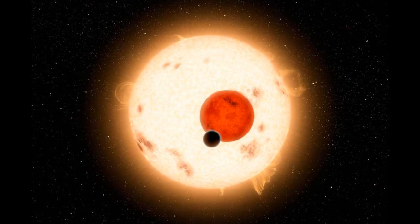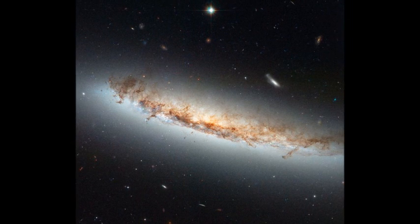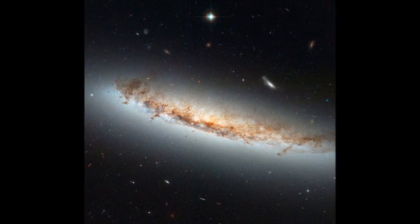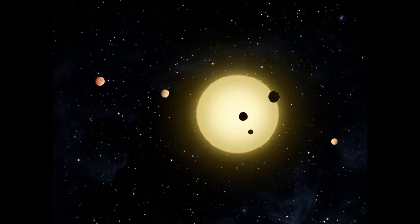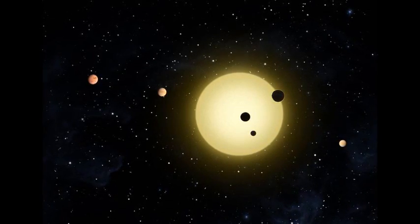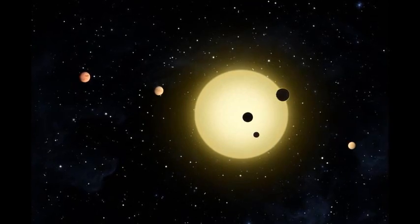But it goes deeper. It's not yet clear how habitable red dwarfs are — only observations of exoplanets orbiting them will tell. But they are by far the most common type of star in the galaxy. Calm, stable stars like our sun are much harder to come by, and the habitability question of red dwarfs will figure prominently in determining how common life is in the universe.